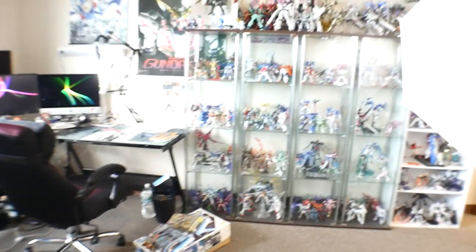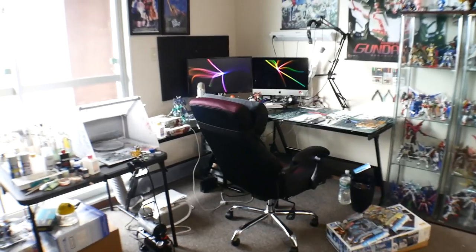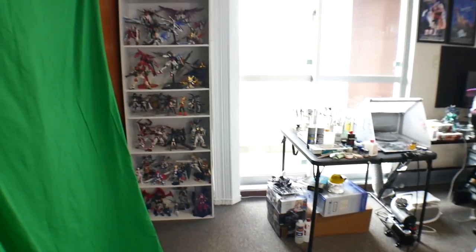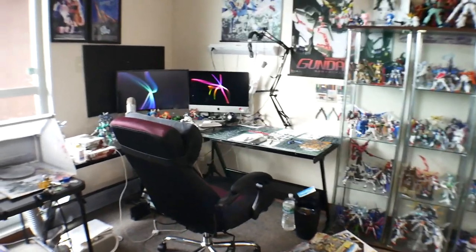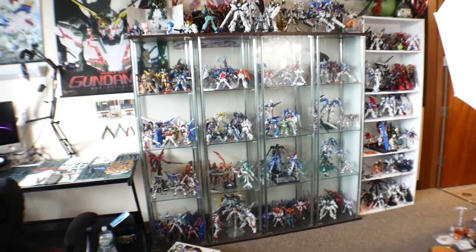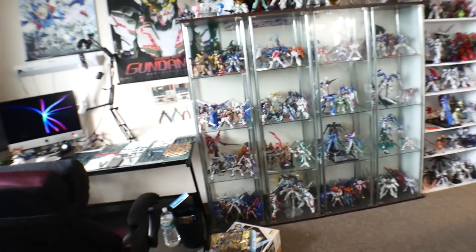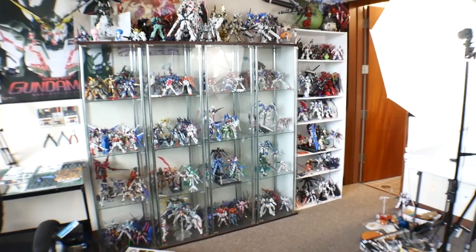That's pretty much it, guys. I know a lot of people have been asking to see the collection, so here it is. This is where the magic happens. This is a little inside look at how my collection has grown. I am getting to the point where I'm about to start boxing up a lot of kits and sending them to my wife's house in Kobe, and then keep putting kits over there — especially when we move. Because if I have to go to Okinawa, most of these kits are not going to be coming with me.